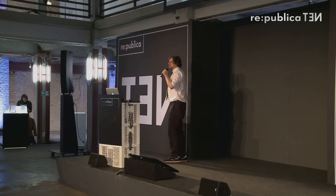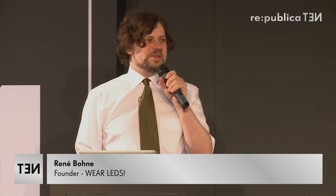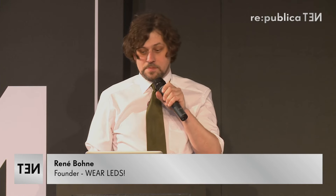Thank you, good morning everybody, and May the 4th be with you. The Internet of Textile Things — I hope to bring people to the stage. I expected everybody to be here especially at this time, so I'm very happy that you are here. Let me introduce myself.